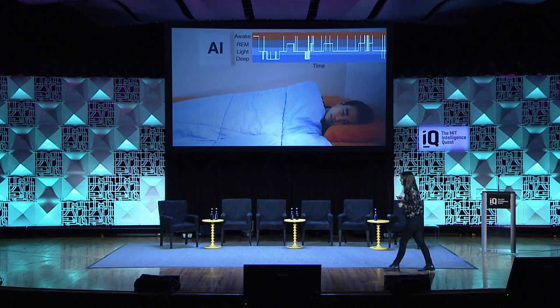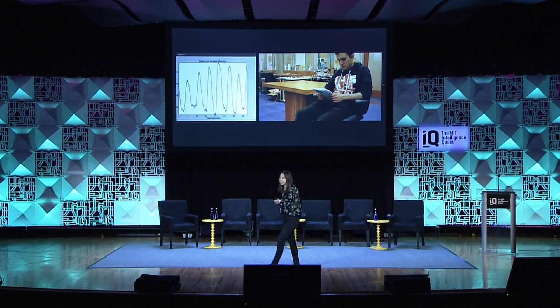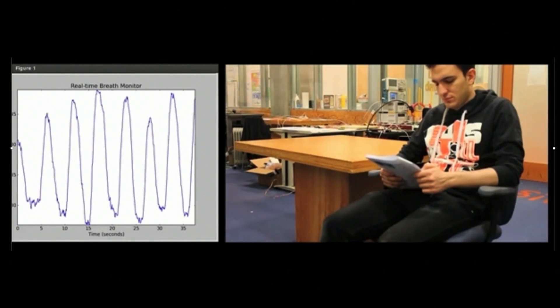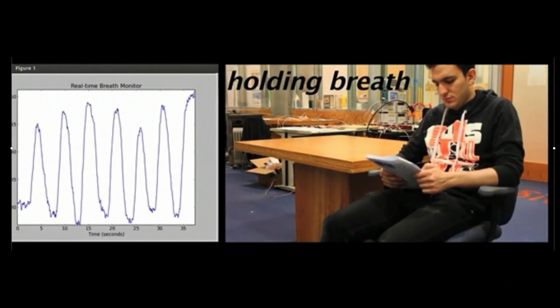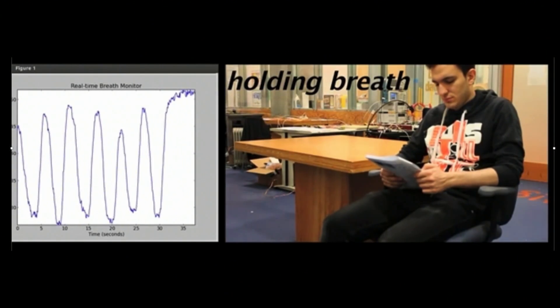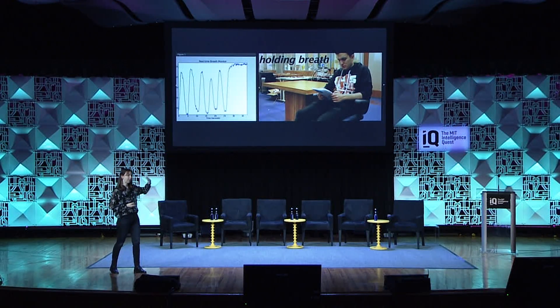We can also monitor breathing. This person is sitting there reading, and what you see on the side — the signal going up and down — is nothing but his inhale-exhale motion. We ask him to hold his breath, and you see the signal stays at a steady level because he inhaled but did not exhale. He's going to hold his breath for 30 seconds — don't try this.